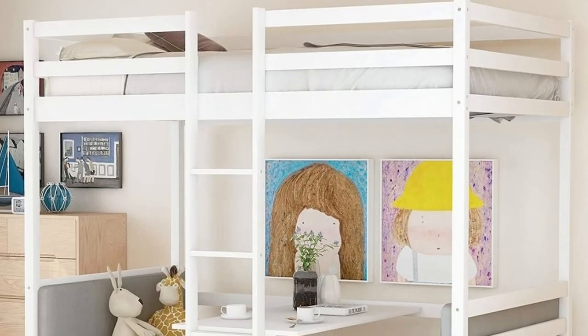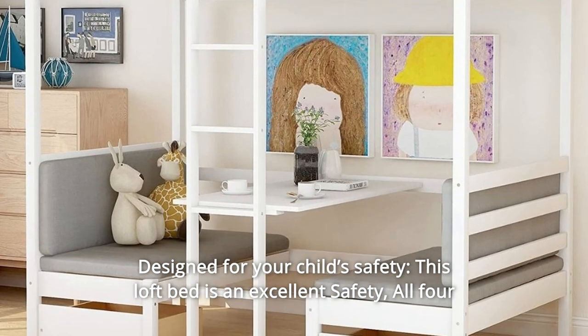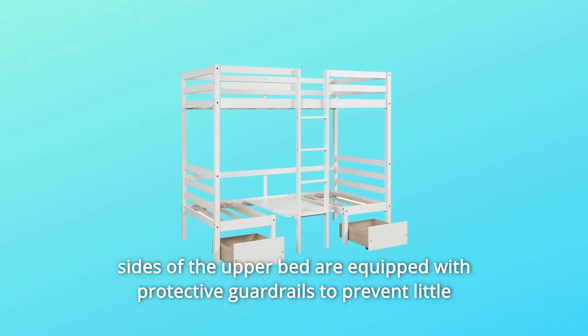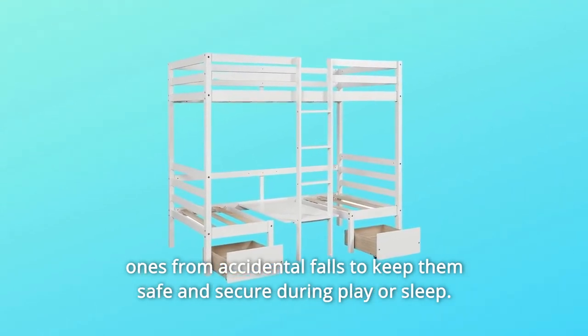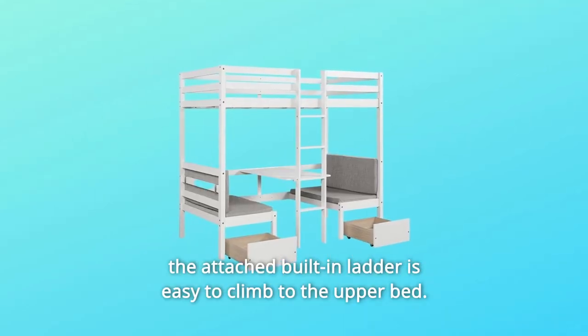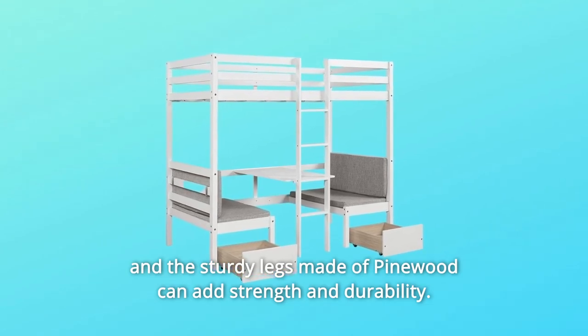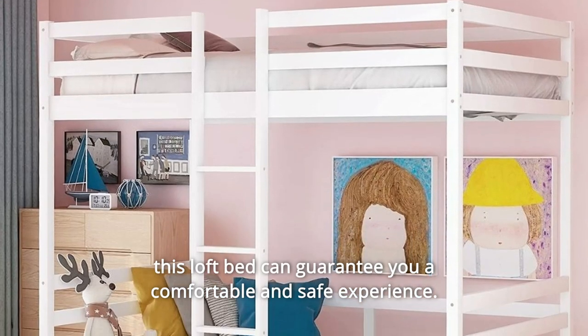Number 3: Designed for your child's safety. This loft bed offers excellent safety features. All four sides of the upper bed are equipped with protective guardrails to prevent little ones from accidental falls, keeping them safe and secure during play or sleep. The attached built-in ladder is easy to climb to the upper bed, and the sturdy legs made of pinewood add strength and durability. This loft bed can guarantee a comfortable and safe experience.